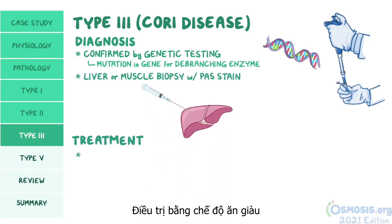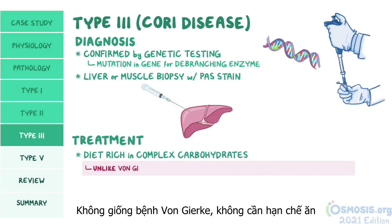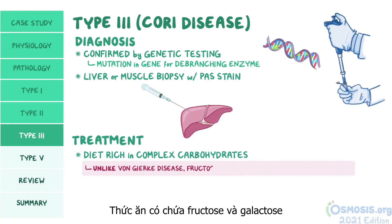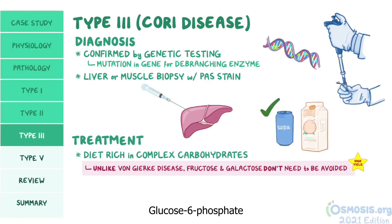Treatment involves consuming a diet rich in complex carbohydrates. Unlike von Gierke disease, products with fructose and galactose don't need to be avoided, since there's no problem with glucose-6-phosphate.